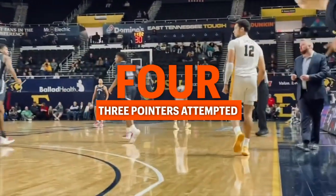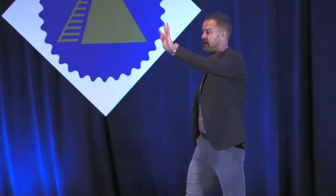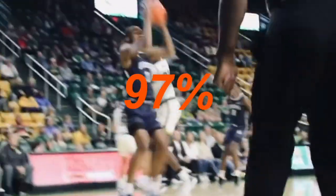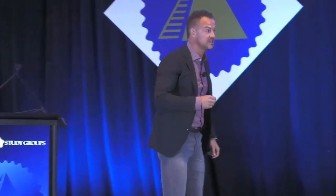Coach Lundy and his staff, after breaking down a decade's worth of film, figured out that when they come out on top in those four categories, they win 97% of their games. I'm going to say that again because I don't think y'all think that's as cool as I do: when they come out on top in those four statistical categories, they win 97% of their games — which means statistically and mathematically, they are almost unbeatable when they do those four things.